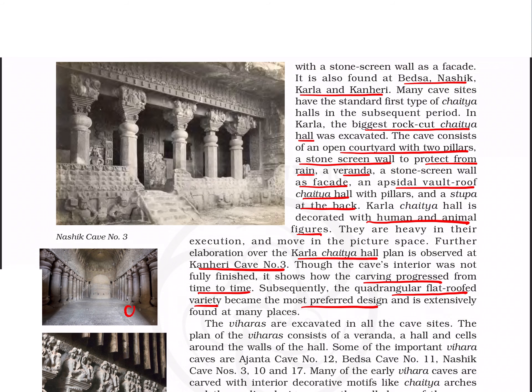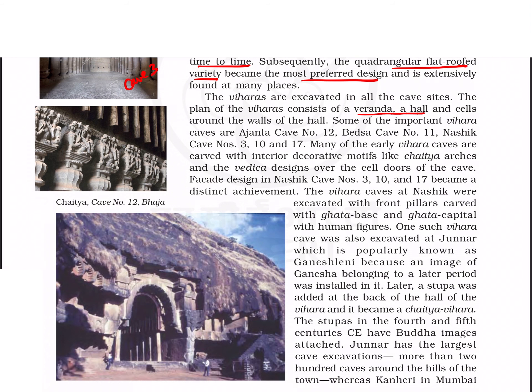Subsequently, the quadrangle flat-roofed variety became the most preferred design and was used at many places. This is Kanheri cave number 3. The viharas consist of a veranda, hall, and cells around the walls of the hall. The important vihara caves are Ajanta cave number 12, Betsa cave number 11, and Nashik caves 3, 10, and 17.